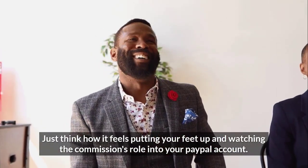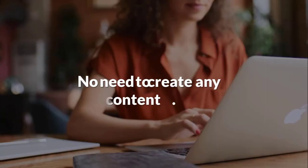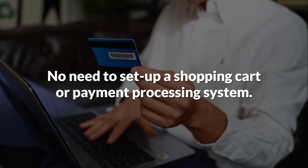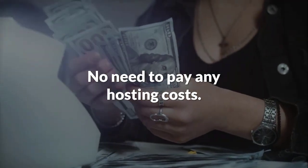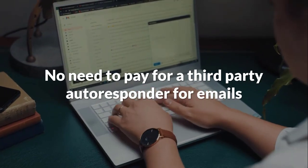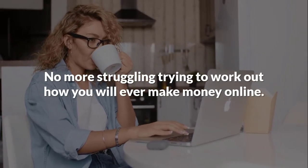Just think how it feels putting your feet up and watching the commissions roll into your PayPal account. No need to create any courses. No need to create any content. No need to set up a shopping cart or payment processing system. No need to do any customer support. No need to pay any hosting costs. No need to pay for a third-party autoresponder for emails. No more struggling trying to work out how you'll ever make money online.